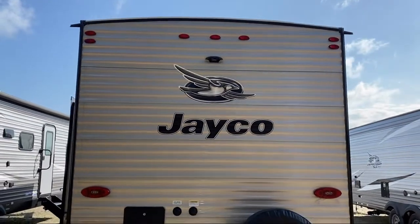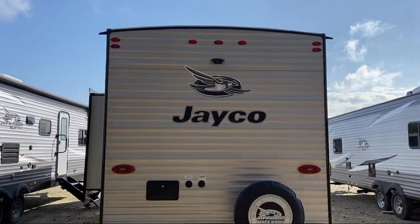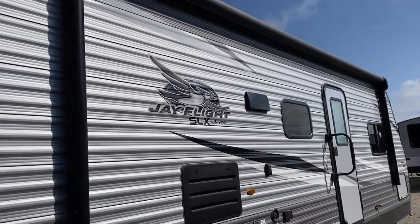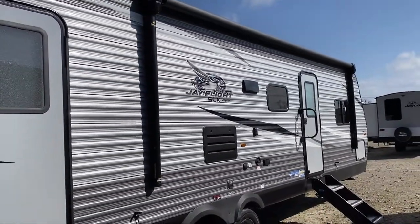Come see us here at Athens RV. Have a great day.